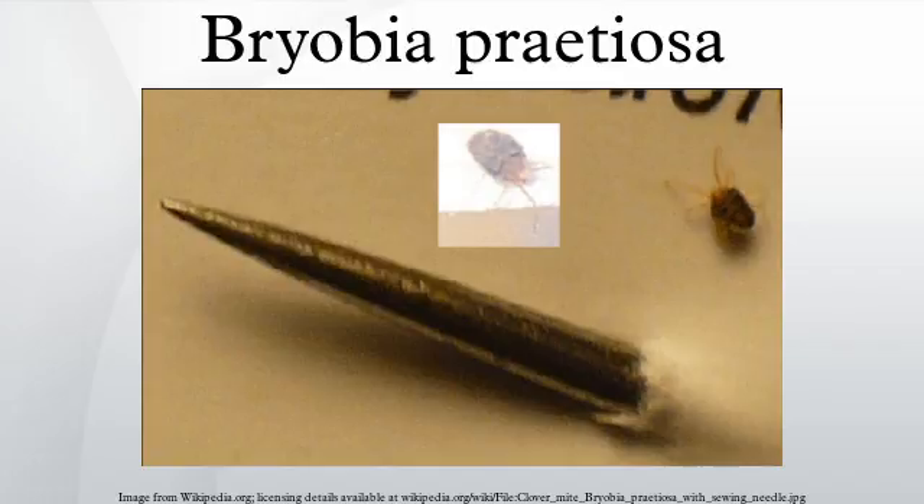They are extremely common in late spring. Clover mites are polyphagous, feeding on a wide range of plants including lawn grasses, ornamental flowers, clover, dandelion, shepherd's purse, strawberry, daffodil, salvia, alyssum, and primrose. They are especially numerous in lawns with a heavy growth of succulent, well-fertilized grass.